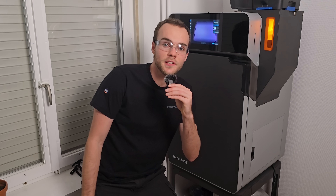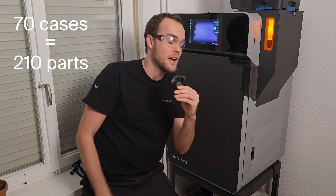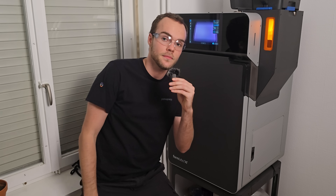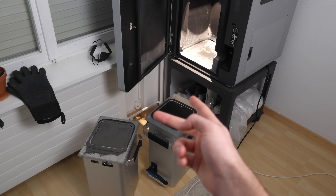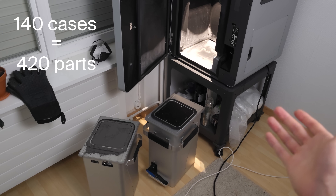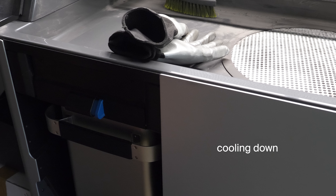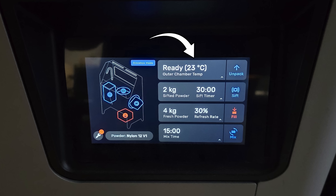I usually start my prints in the morning and 12 hours later in the evening it's finished printing — 70 cases in there, that's 210 different parts. I take out the build chamber and let it cool overnight in the sift station. The really interesting thing is that you can buy a second build chamber, swap them immediately, and start printing overnight, which pretty much doubles my printing speed from 70 cases to 140 cases per 24 hours.